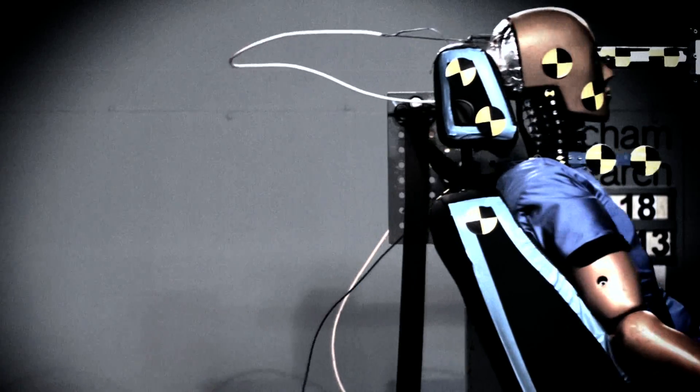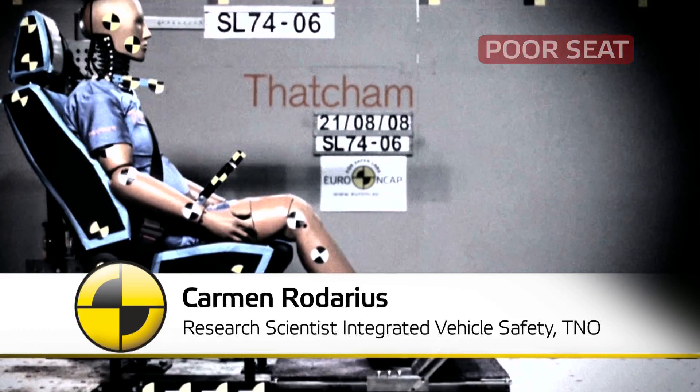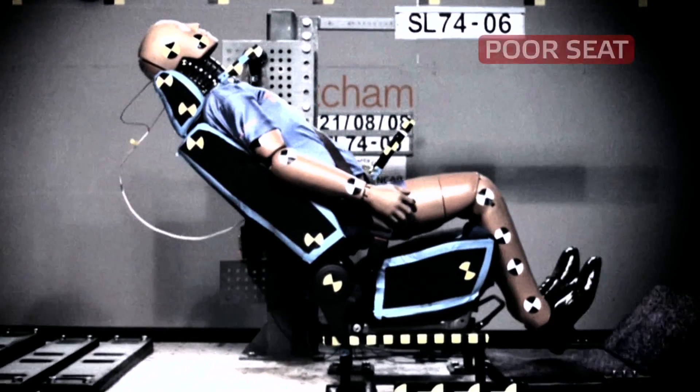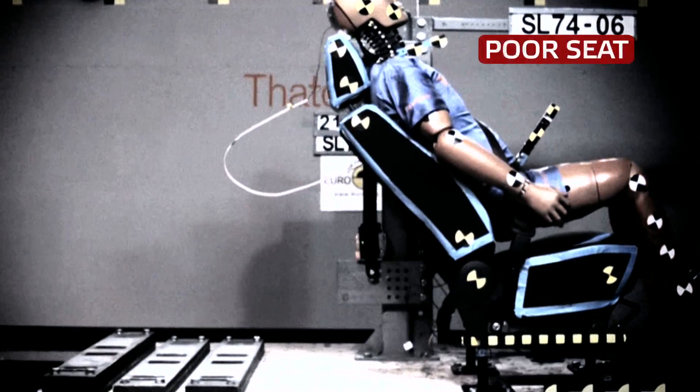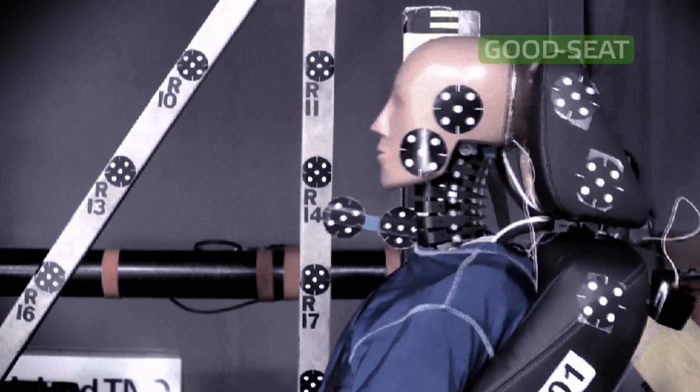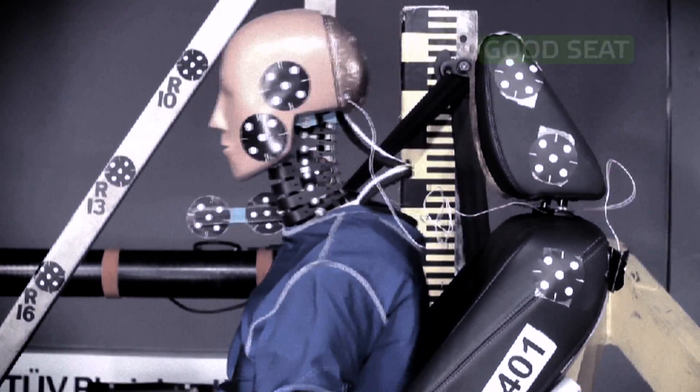In a real crash, you will get a push from behind and then your seat will deflect. If you have a bad seat, it will only support your back and your head will stay free to move. That will result in your head-neck system being pushed in an S-curve. A good seat can protect the occupant by supporting the head and the neck together, reducing the S-shape and eliminating the injury.